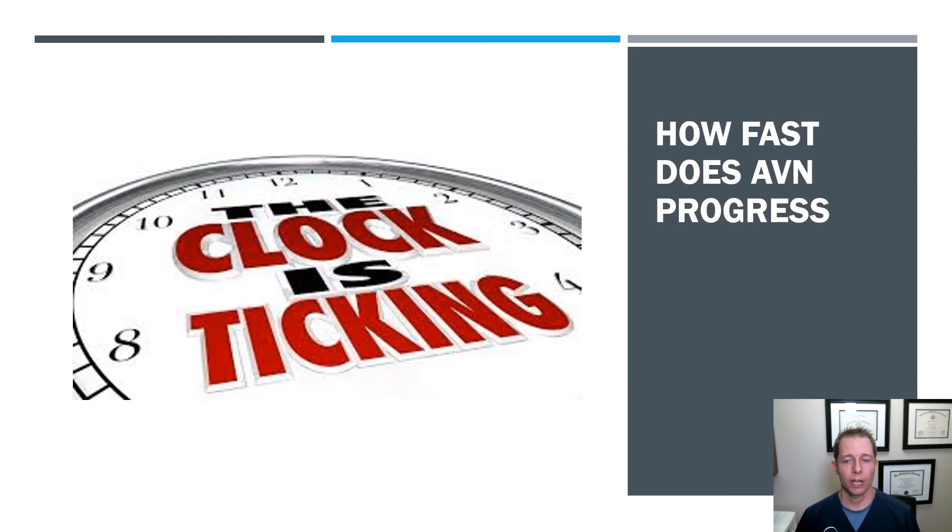So how fast can avascular necrosis progress? Progression is very much dependent on each individual person. If you look at the literature over time, usually you have a 50% chance of it progressing over a three year period. If you're asymptomatic, it progresses in about 67% of patients. If you're symptomatic, typically it progresses in 85% of patients.